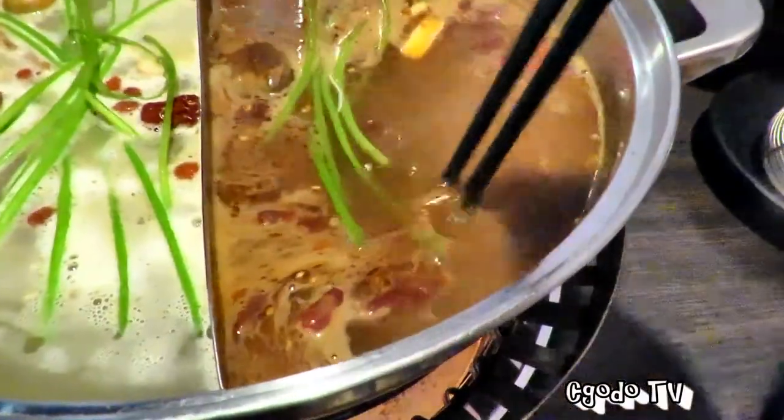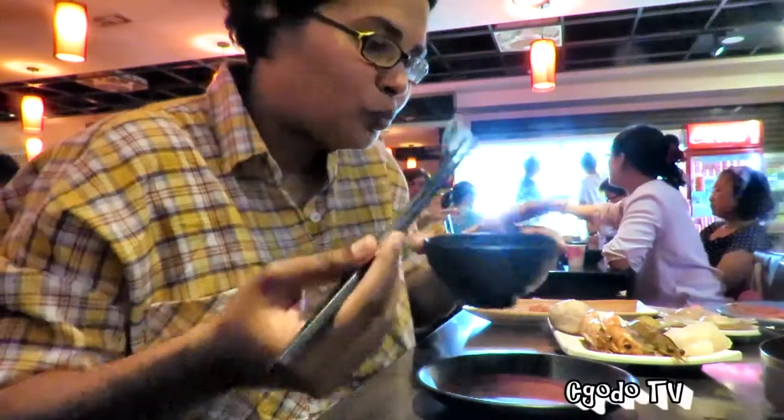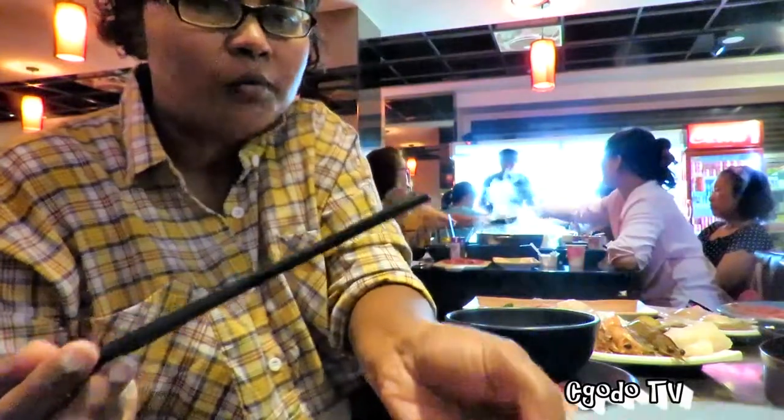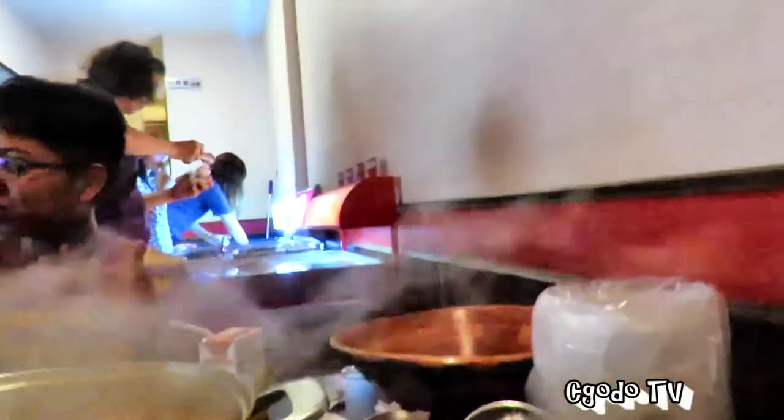This is my second plate of Wagyu beef and, oh my god, it melts in your mouth — it's amazing. This is what you found in the soup. My sister's trying out the abalone. Let's see how she reacts. She's not going to like it. Are you enjoying it? It's good! Thanks for joining our hot pot journey. See you tomorrow — tomorrow's our last day in Taiwan.